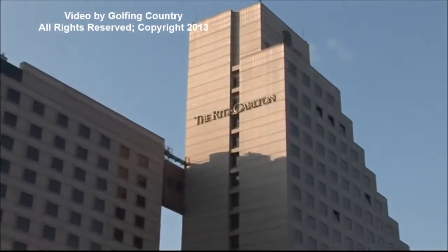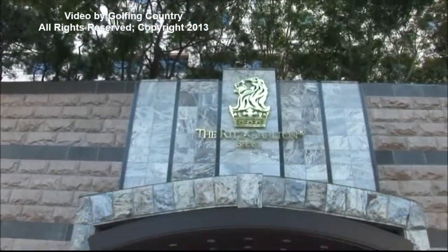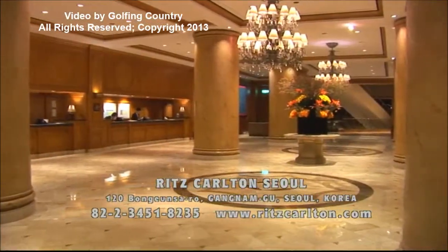This stunning cascading skyscraper facade silhouette of the five-star Ritz Carlton Seoul is truly distinctive even at first glance. And then when you step into its massive glistening marble lobby, you are really glad this is your home even if only for a visit.